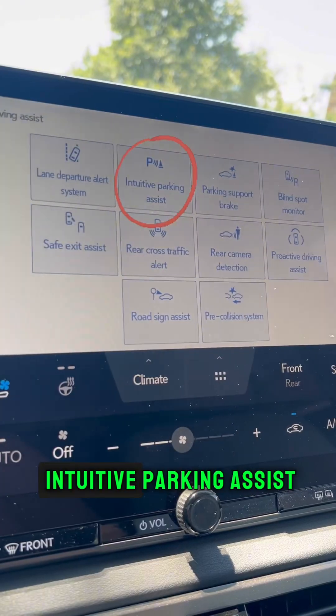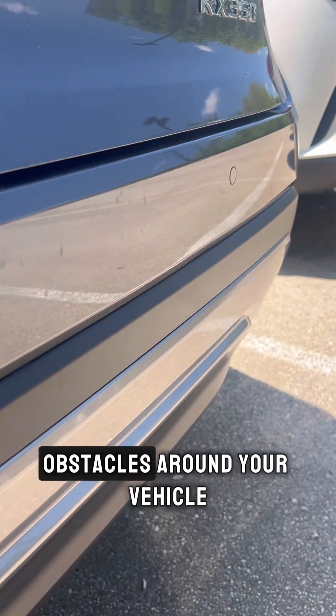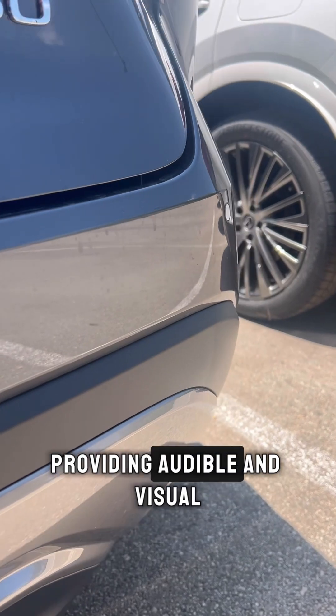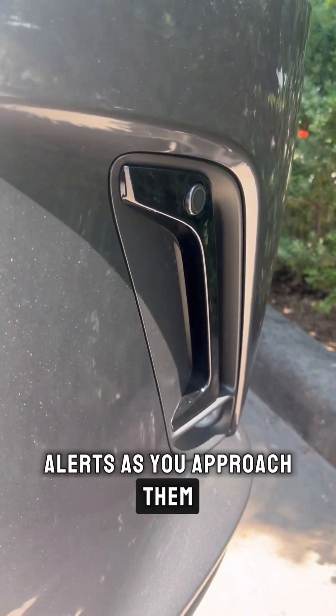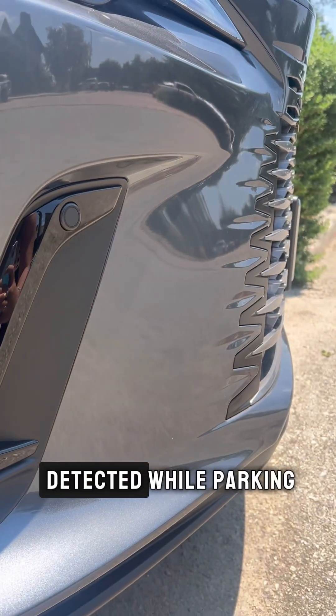Then we have the Intuitive Parking Assist. Intuitive Parking Assist uses sensors to detect obstacles around your vehicle, providing audible and visual alerts as you approach them. The system can automatically apply the brakes if an object is detected while parking.